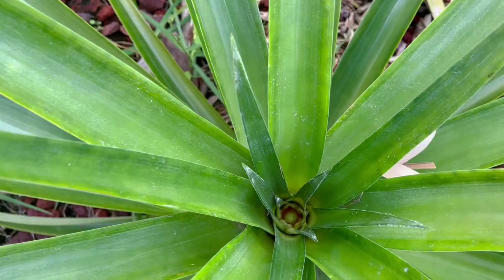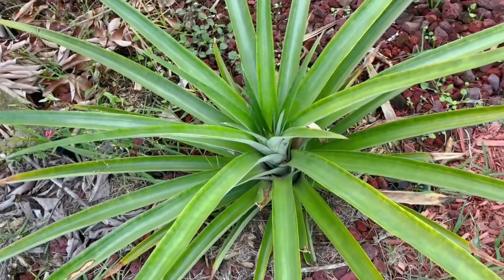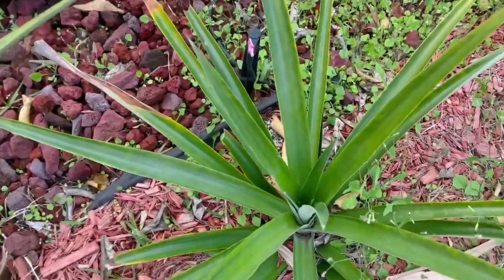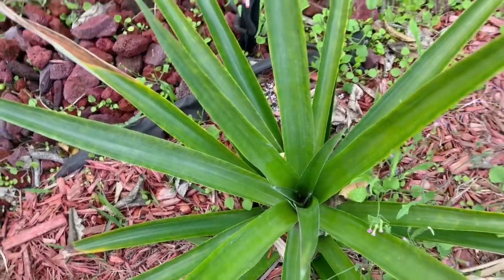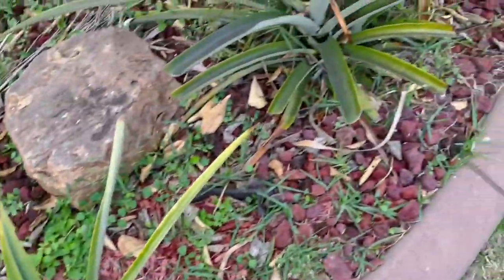This pineapple is flowering again. I just planted this one about five months ago. This other one — no flower yet — that was a new one too.